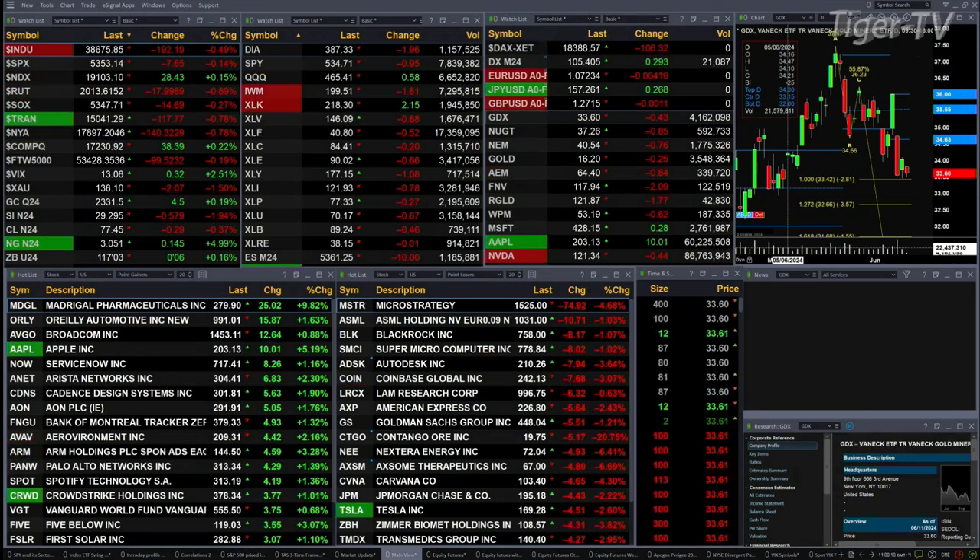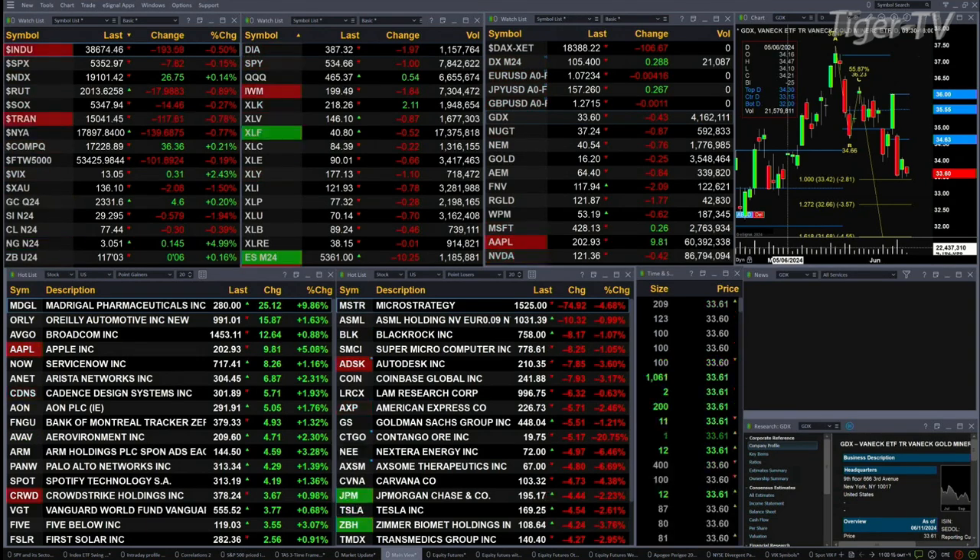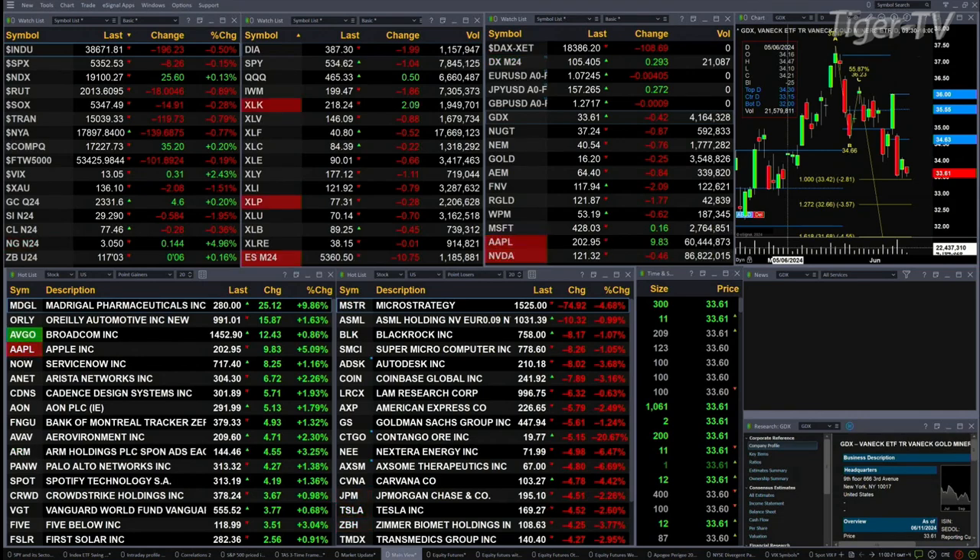The mix is coming from the NASDAQ — whether it's the NDX 100 or the NASDAQ composite, both trading to the upside, 26 and 36 points respectively. Dow, on the other side, 193 points to the downside. S&P's down eight. Russell's up 18. Semis down 15.